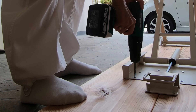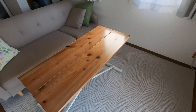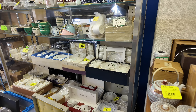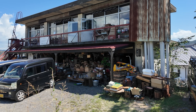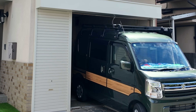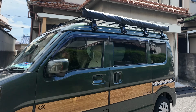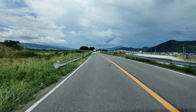Japanese thrift stores are known locally as furugi or recycle shops. Japanese tend to take good care of their belongings, so a lot of the items offered for sale are usually in excellent condition. I was out driving the other day and I passed what looked like an absolutely falling-down abandoned house. I got on Google Maps to find out exactly what this place was, and it turned out it was listed as an antique store or a secondhand store. So I decided to go there and check it out for myself.